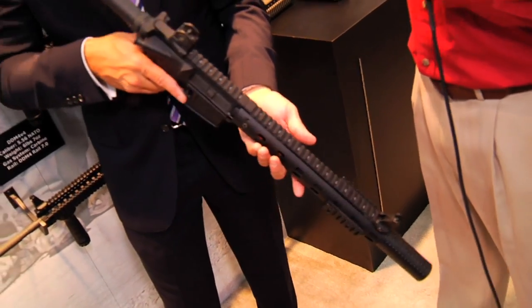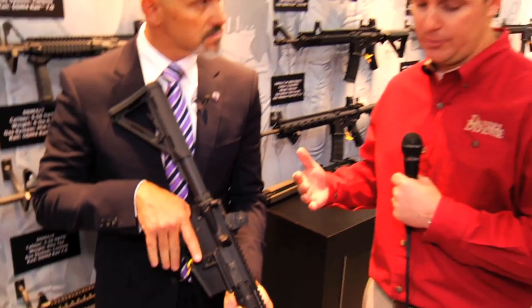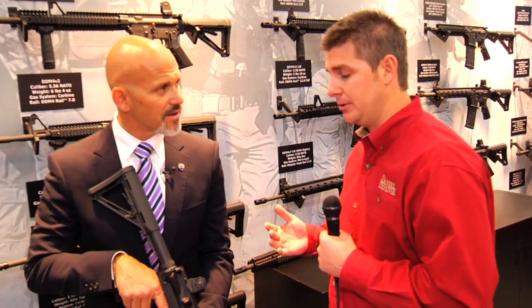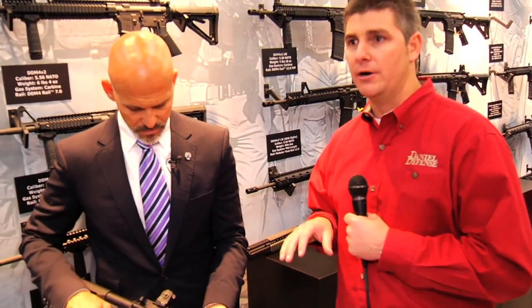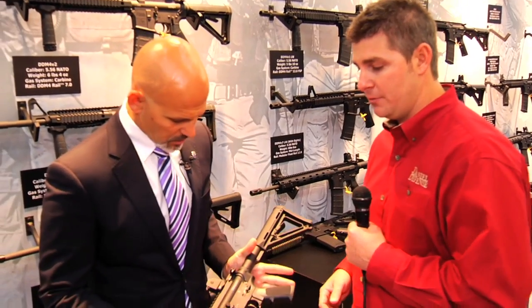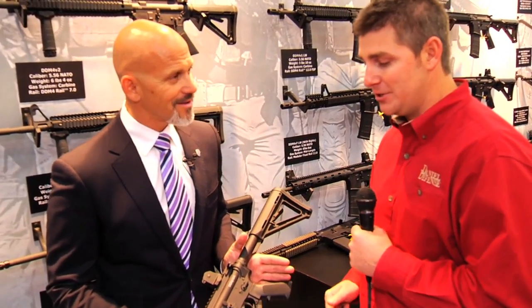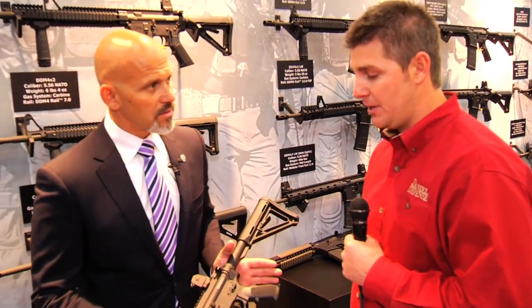300 Blackout is a new caliber — really hot, really popular — and sound suppressors have always been really popular. But we're seeing people kind of cobble together franken-guns. Daniel Defense wanted to take a fresh approach and design and engineer a firearm from the ground up that is a suppressed 300 Blackout platform. All of them are sold out for the year — find them at your dealers. They start shipping the 20th of this month, so we're real excited about this platform.